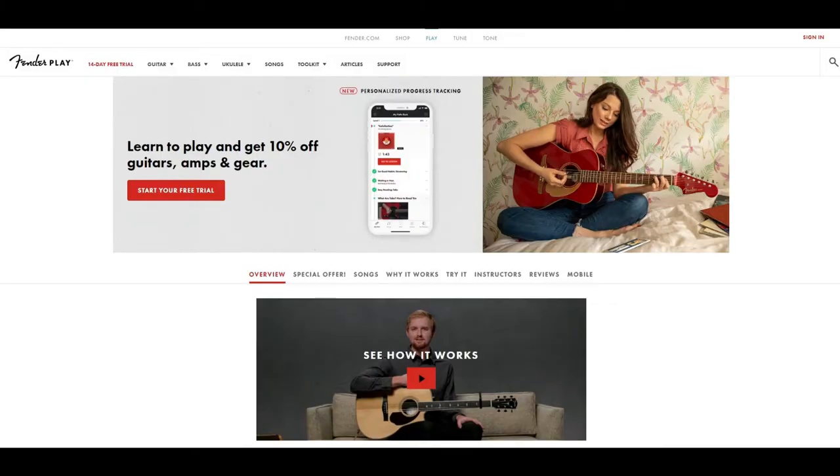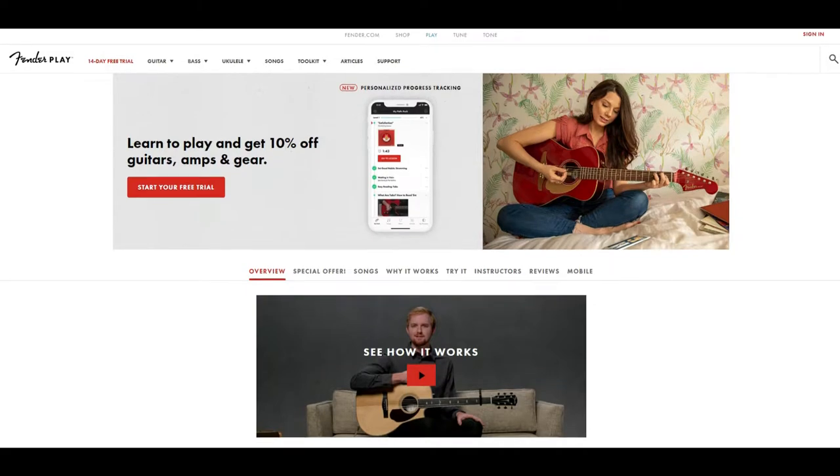Hey guys, it's Chris from guitarfella.com, and we're checking out another online lesson site. Today, we're taking a look at Fender Play.